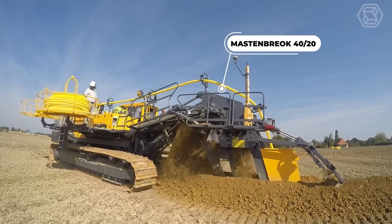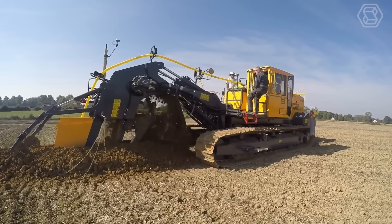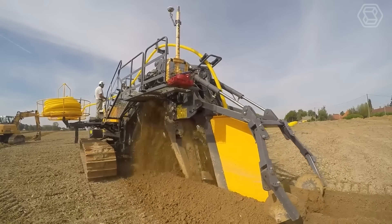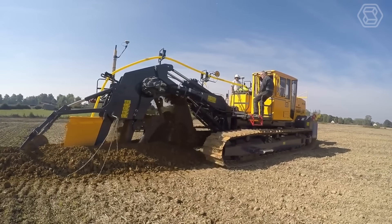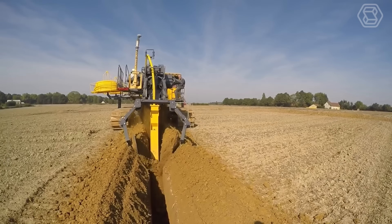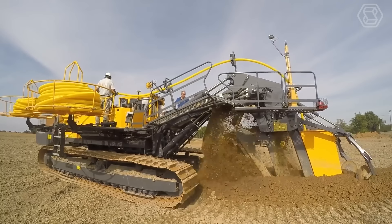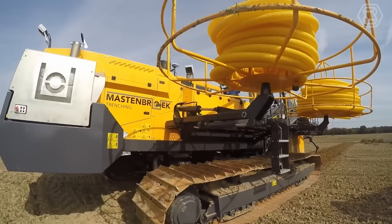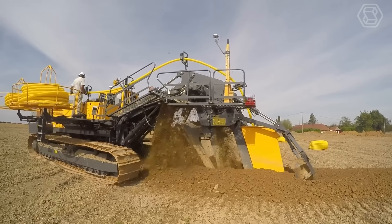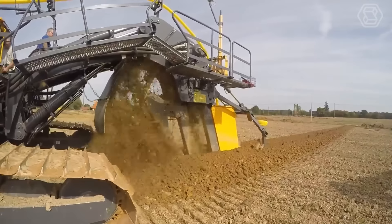The Mastenbrook 4020 Drainage Plow is the largest investment ever made by Farm Services Limited in its 75-year history and represents the future of the company. The machine is custom-built, weighing 32 tons on 32-inch-wide, 21-foot-long tracks. It lays plastic drainage pipes of varying diameters to a depth of 70 inches, powered by a 315-kilowatt or 428-horsepower Volvo Penta 4th-stage diesel engine. Slope control with RTK GPS provides faster and more accurate installation than laser planning, making it ideal for large-scale agricultural drainage systems.